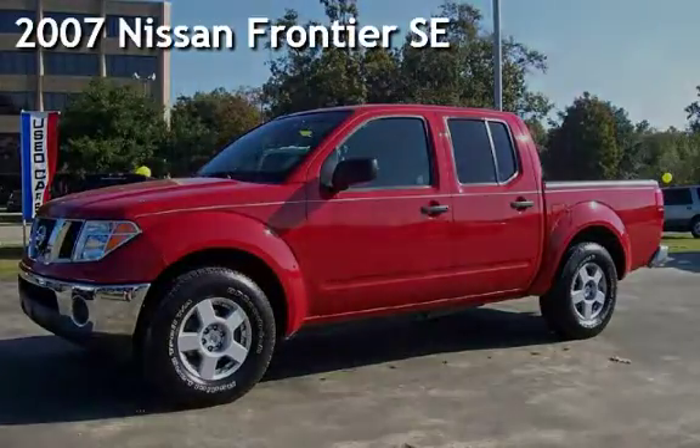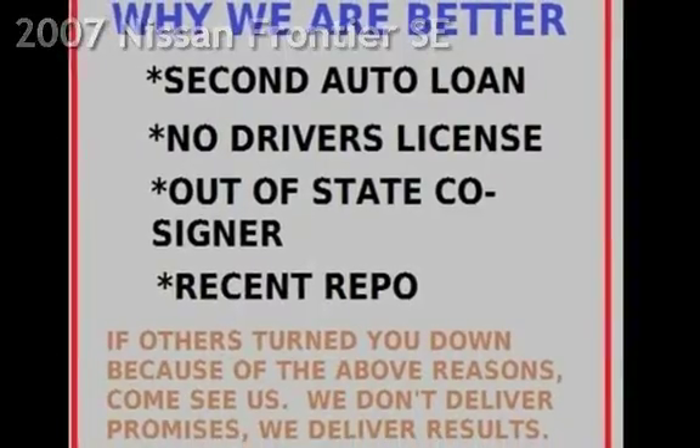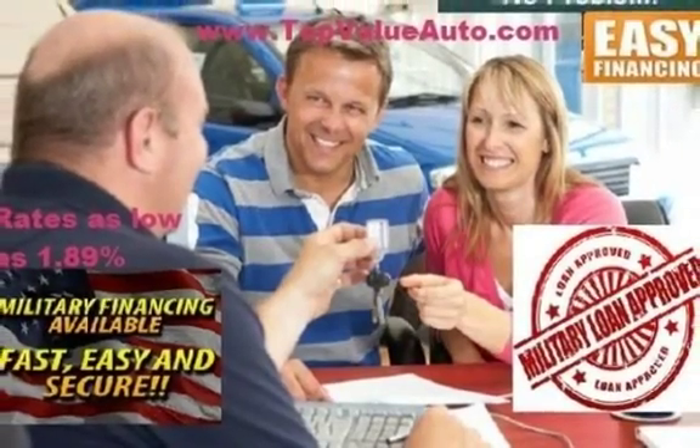Presenting a pre-owned 2007 Nissan Frontier SE. This four-door truck has a six-cylinder, 4.0-liter V6 engine, with rear-wheel drive and an automatic transmission.